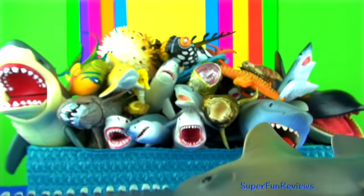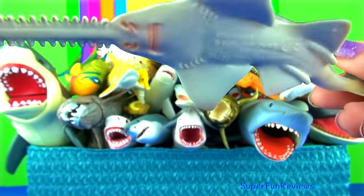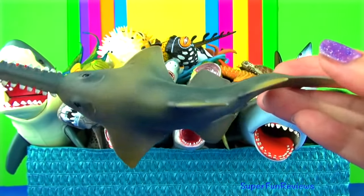The sawfish are quite different to saw sharks. They are larger, have no barbels, and their gills are on the underside of the body like a ray. Sawfish are closely related to sharks.